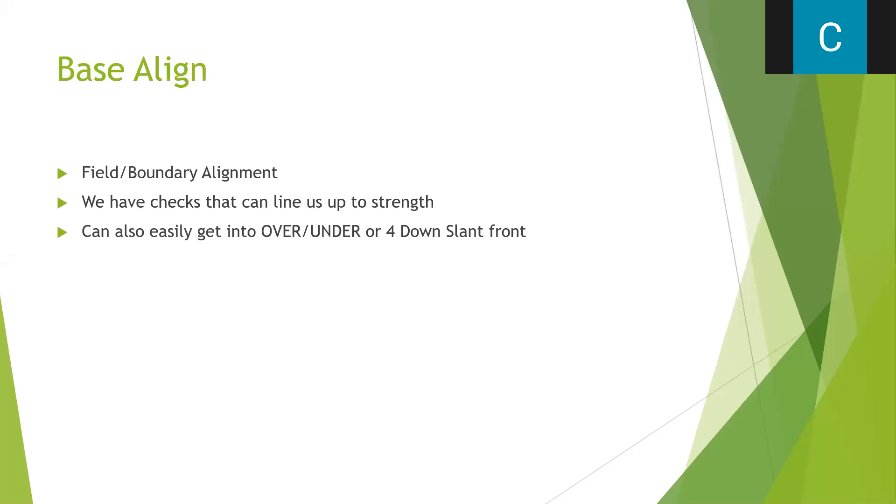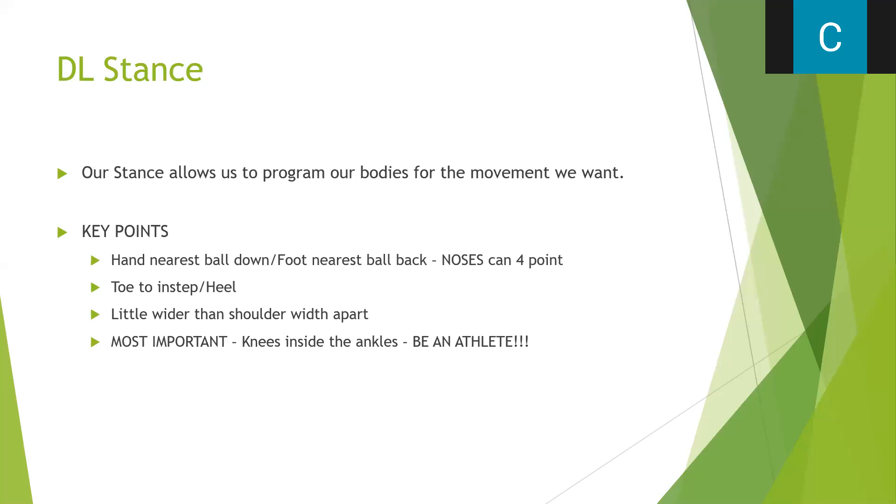We can get to an over or under front relatively easily with just a check. When we do that, the majority of the time we move into like an under-G front where we'll put the nose in a two-eye and let him play heavy on that. I'm going to slow down and talk a lot about defensive line play, because in high school football that's where you can dominate games — get guys on predictable down and distances, then dial something up on third and seven.